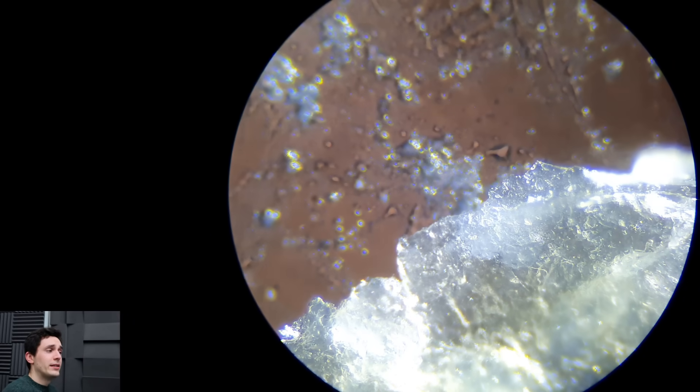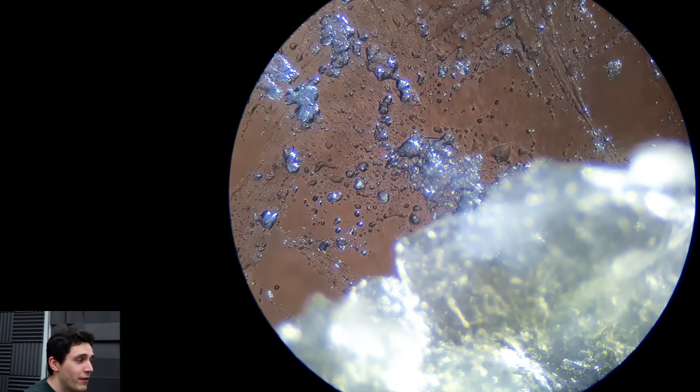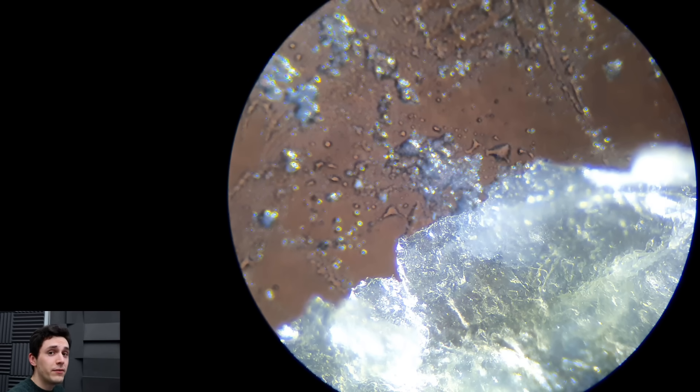I hope you found that video entertaining and interesting. If you have any comments, leave them down in the section below — I will try my very best to get back to you. Let me know what you thought about the image quality from this endoscope. I'd be happy to see you guys on the next video.